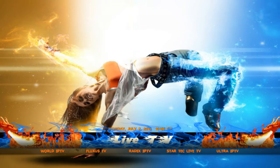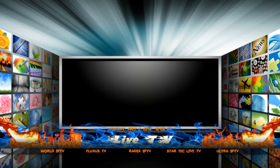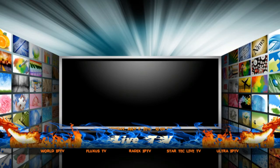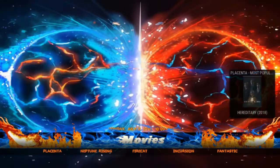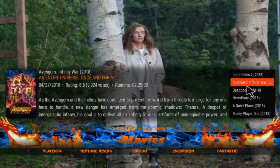You've got live TV as well, which a lot of guys have been looking for. That includes Fluxus TV, Wall IPTV, Red X IPTV, Staticis, and Ultra IPTV. If we go into movies, you actually get a widget that pops up.